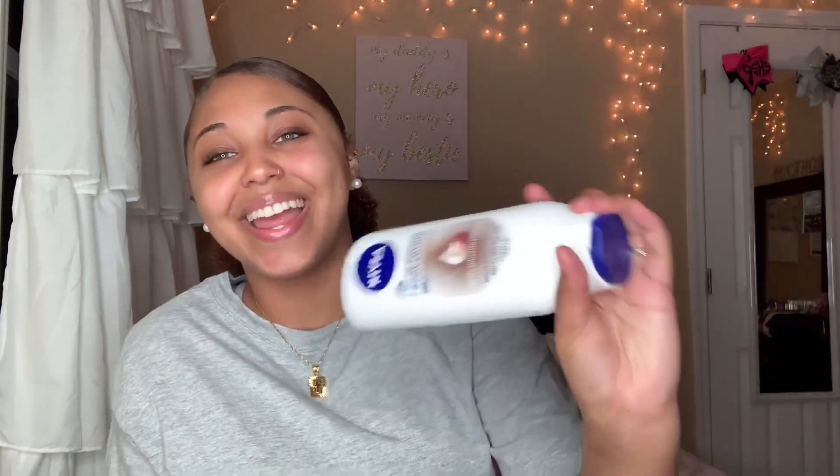What I got next is the Nivea in-shower body lotion in the cocoa butter scent. I got it from Amazon because I really didn't want to go to the store. It smells like cocoa butter, it just makes my skin very soft, and I really like it. I definitely recommend this — I love it. My skin is always dry so this definitely helps. Go buy it, it's cheap.